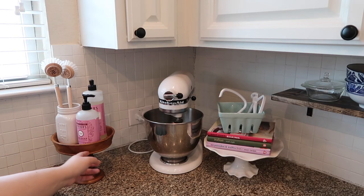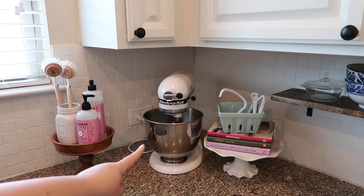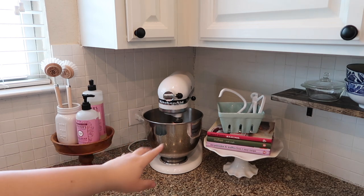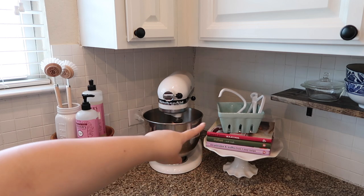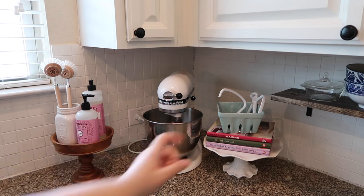I got this really cute piece from the thrift store. Right there I have my KitchenAid mixer, then I have my cake stand with some cooking books and some of the KitchenAid accessories.